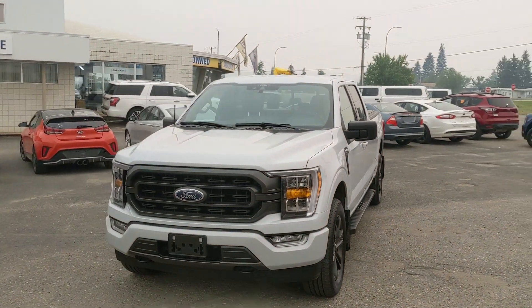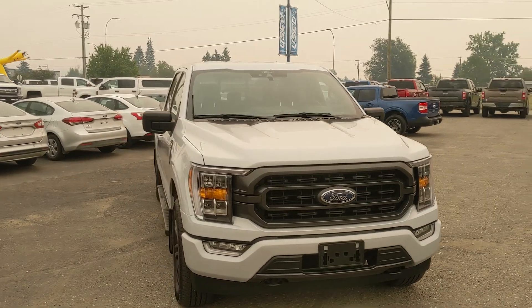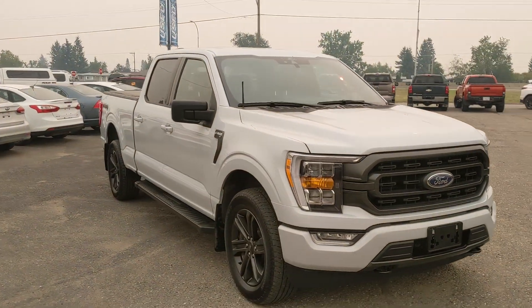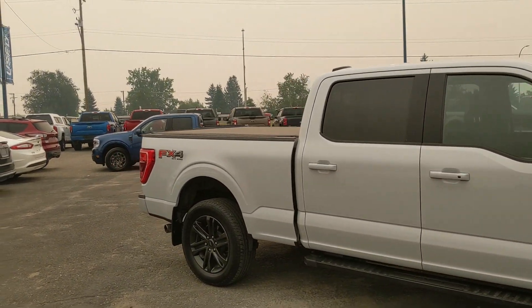Hello, this is Eric at the Prince George Ford Pre-Owned Supercenter and we're taking a look at the 2021 Ford F-150 in an XLT trim, powered by a 5-liter V8 engine providing you with plenty of power for towing, hauling, and 4x4ing.